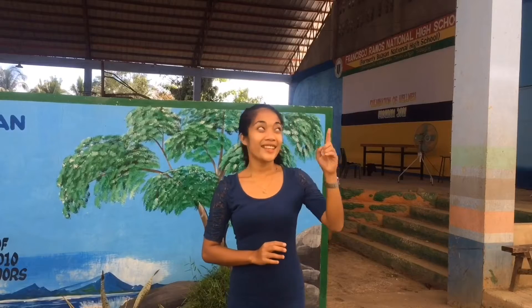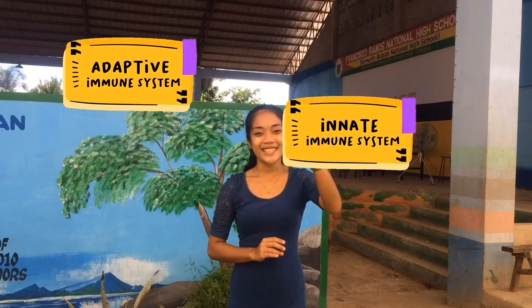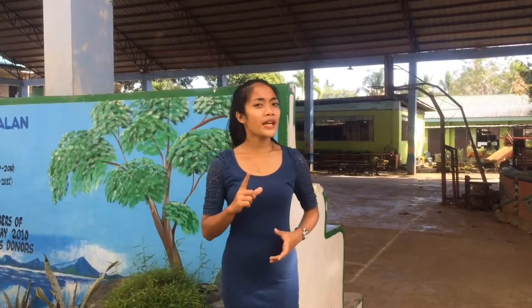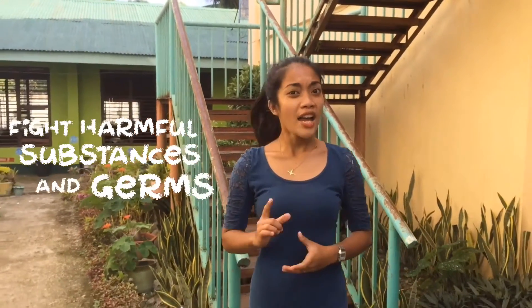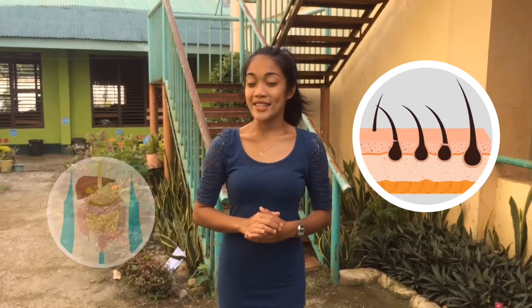The immune system has two subsystems: the innate and the adaptive. Let's go first with the innate immune system. The innate immune system provides a general defense against harmful germs and substances — it is also called the non-specific immune system. Its main job is to fight harmful substances and germs that enter the body, for instance through the skin or digestive system.